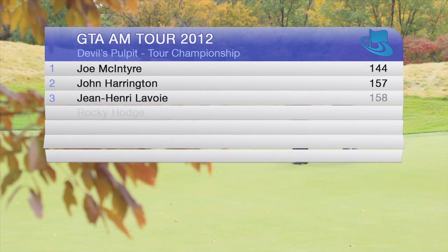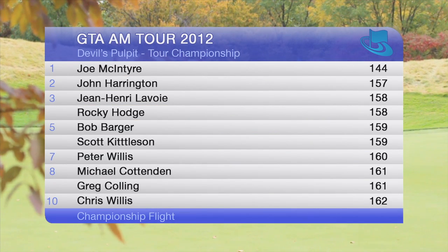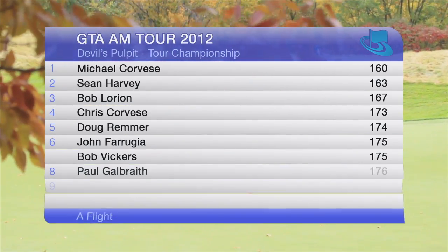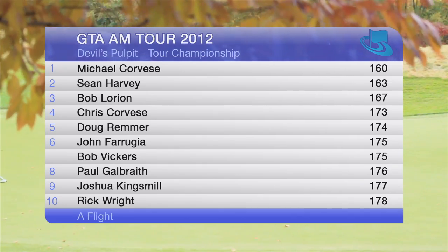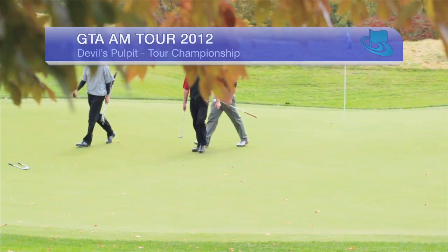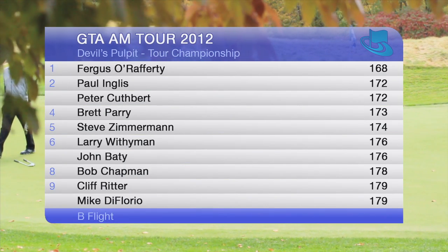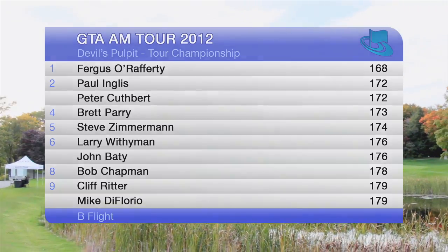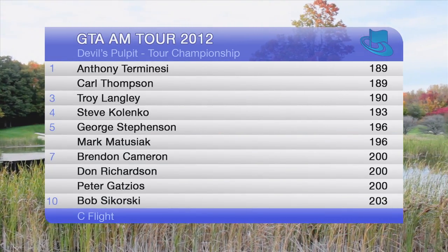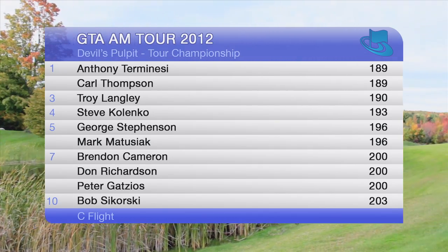Closing out the final event of 2012, Joe McIntyre leads at 144, John Harrington follows with 157, and John Lavoie ties Rocky Hodge for third shooting 158. Mike Corvese, Sean Harvey, and Bob Lorien are in a close lead at 160, 163, and 167, while Fergus O'Rafferty takes it with 168 over Paul Inglis and Peter Cuthbert matching at 172. In the sea flight, Anthony Termanessi over Carl Thompson, with Troy Langley following closely behind with a 190.